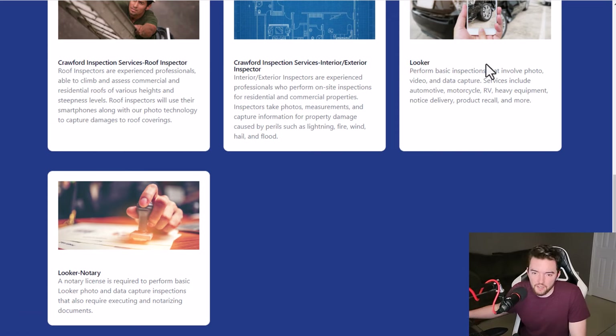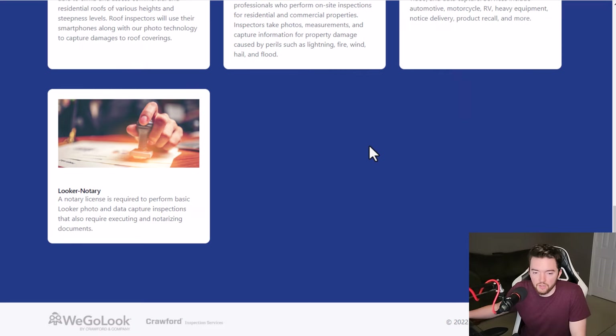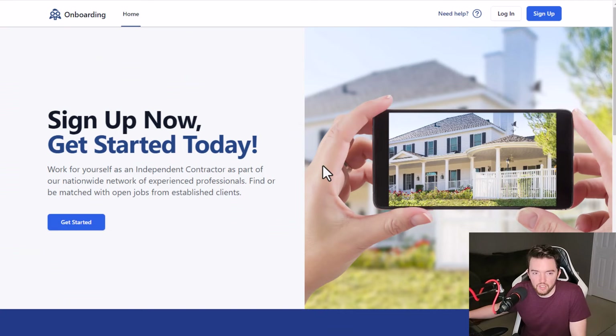You perform basic inspections that involve photo, video, and data capture. You use their app and basically take photos of things like a wrecked car or something related to an inspection. Maybe somebody wants to buy a vehicle in another state and wants to hire a looker in that state to go and assess whether it's actually worth the price. Services usually include automotive, motorcycle, RV, heavy equipment, notice delivery, product recall, and more.